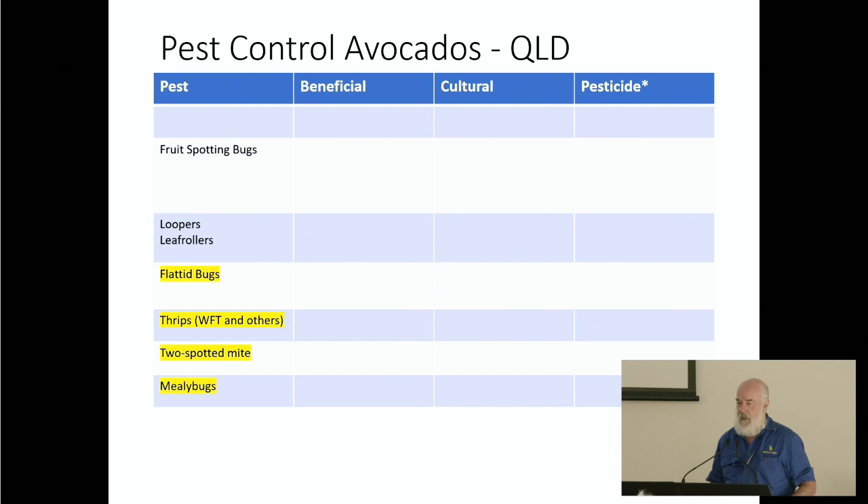Two weeks ago I was in North Queensland talking to a group of growers and advisers growing avocados. This is what we came up with. We worked through the pests — that's the first step. Fruit spotting bug is top of the list, the one causing the most headaches. There are others too, some highlighted in yellow which I'll come back to.